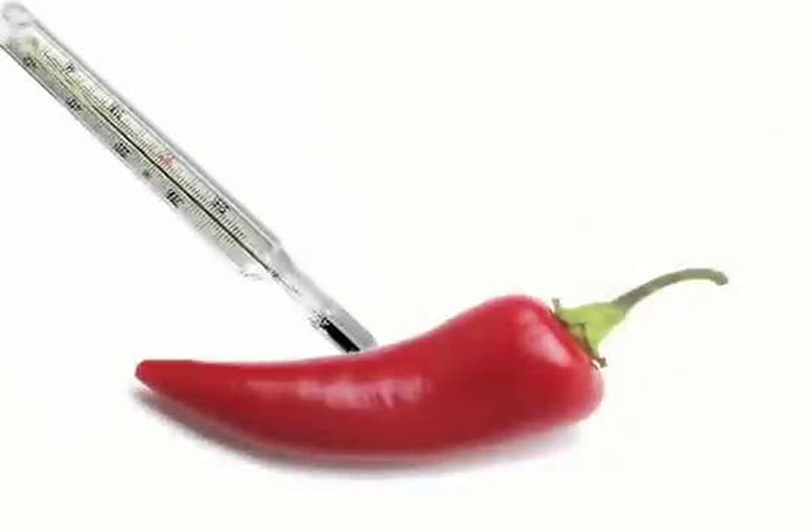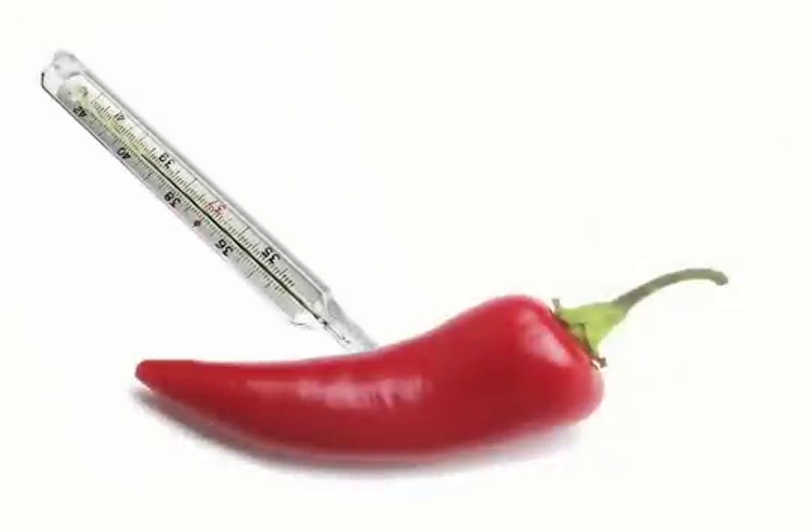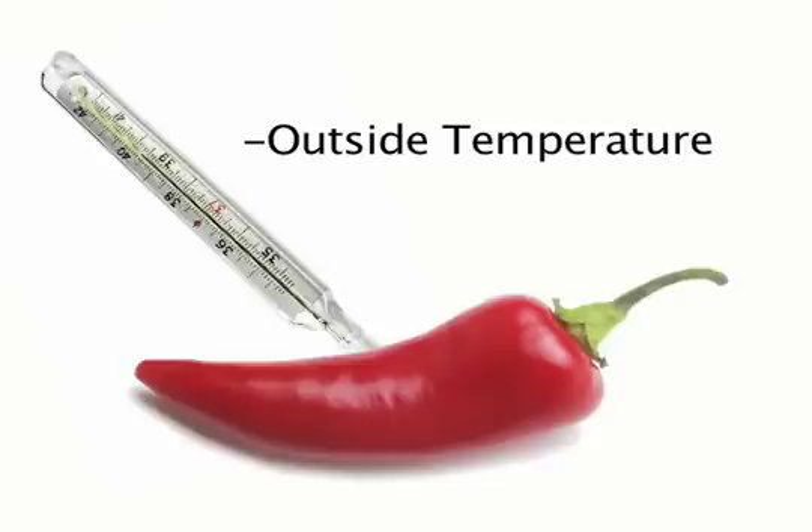If you put a thermometer inside a chili pepper it won't read especially high — it'll be the same temperature as the outside environment. What's going on is that capsaicin has essentially hijacked those neural receptors and fooled our brain into thinking that there's something thermally hot in our mouth. And that's why we call chili peppers hot, but they're not really.